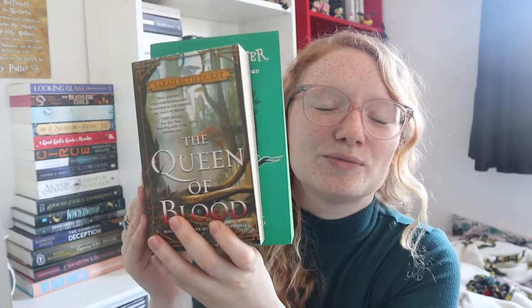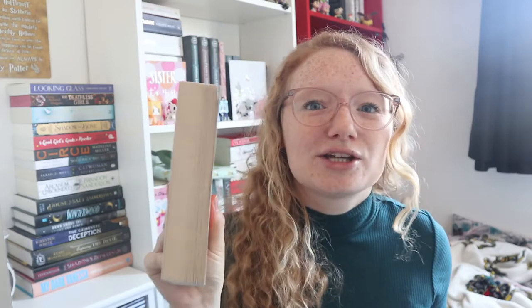Starting us off we have Queen of Blood. First of all it's a tiny book — it looks chunky but it's only 300-odd pages. This is all about a queen who has the power to protect her people from malevolent spirits, and only she can do this. She's got a few girls in training and I believe we follow the perspective of one of those girls. I'm really excited for it — it seems like it's got a lot of fantastical elements that I really like, so hopefully it'll be a good series.